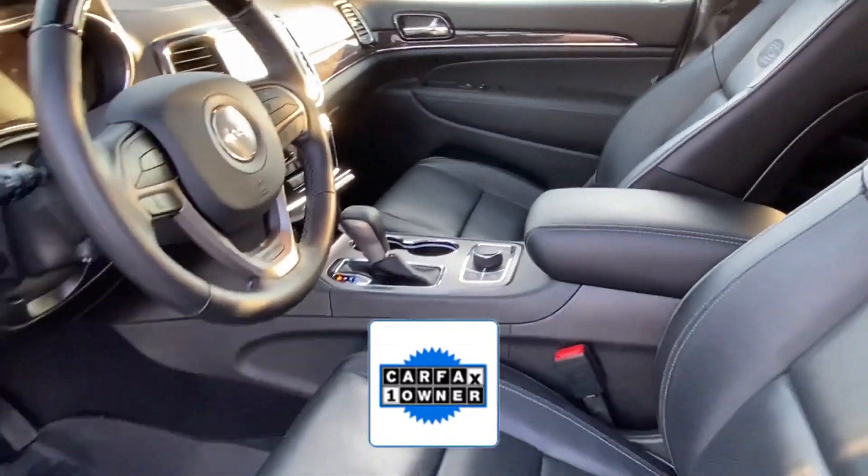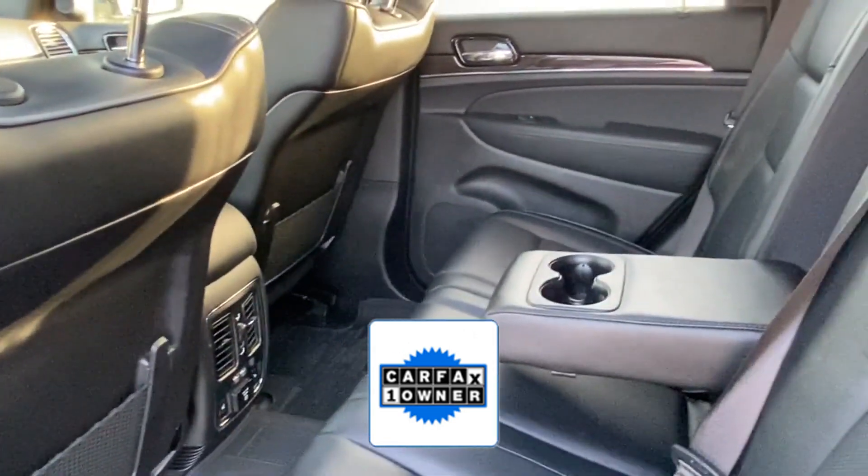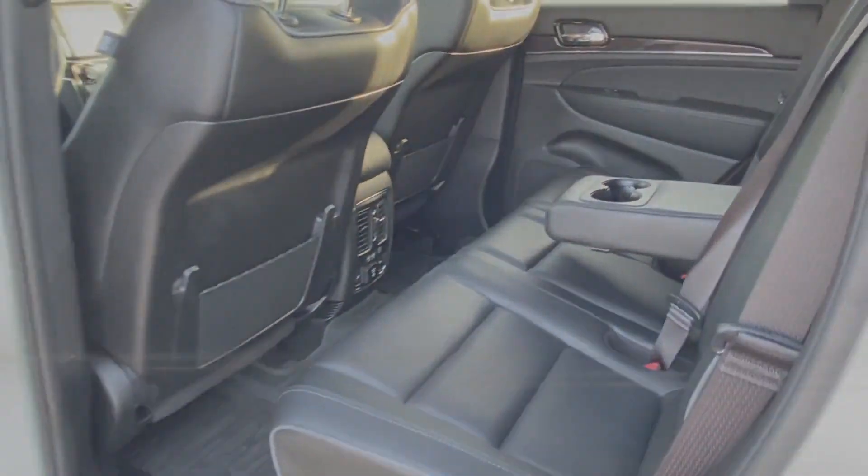As a Carfax one-owner vehicle, enjoy extra advantages such as having less normal wear and tear. We'll help you find exactly what you're looking for.